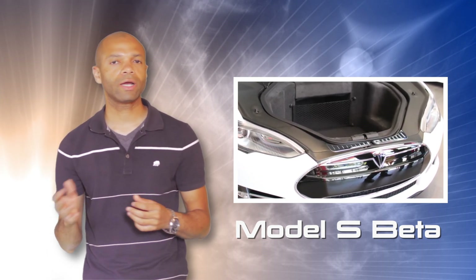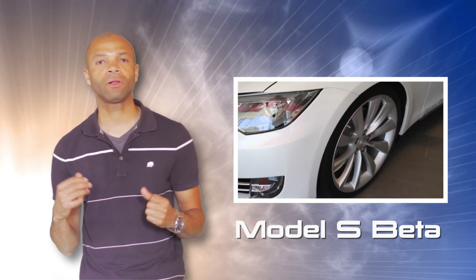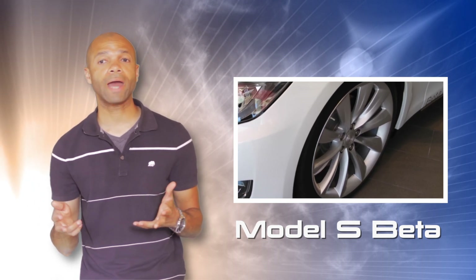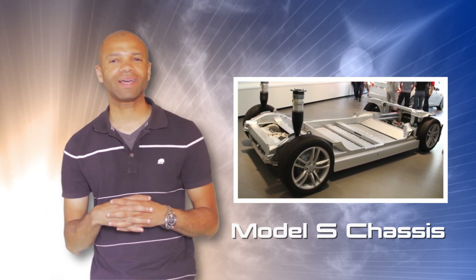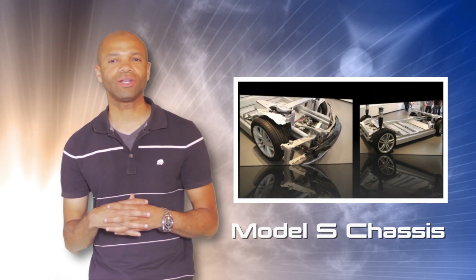We got to walk in and ask a bunch of questions. I had some questions related to, for example, insurance rates and battery swap. All of those were not really answered very well. It seems like they still need a little bit more time to really get the full lowdown on that.